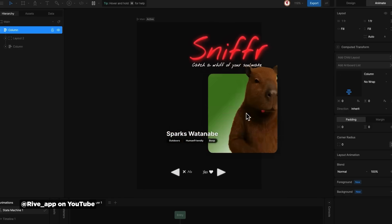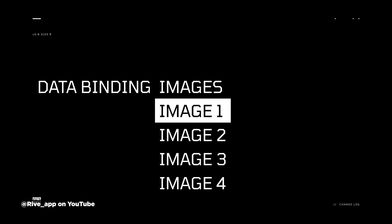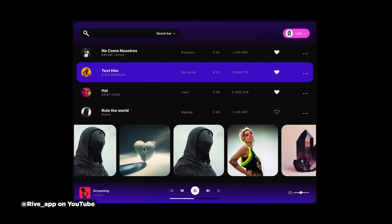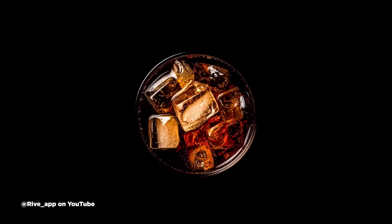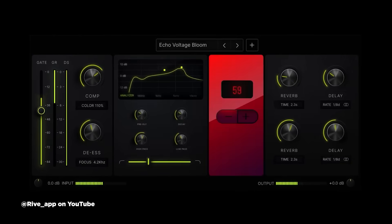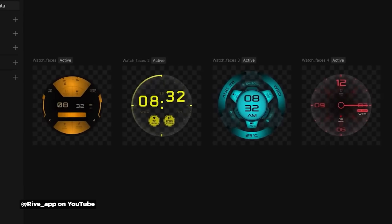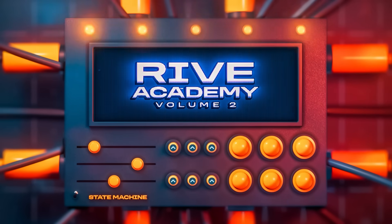Rive just dropped some major updates with data binding features, and this is pretty huge for anyone doing interactive work. Data binding creates a connection between your data and the user interface, and when the data changes, the UI elements automatically update. The new additions for binding include lists, images, and artboards. Lists let you create dynamic carousels and contact lists. Images can be dynamically swapped at runtime, perfect for avatars and product shots. The artboards feature is where it gets really interesting — you can swap entire artboards at runtime, which means modular experiences with smaller file sizes. This is huge for A/B testing and content personalization. These features were in early access but are now available to everyone. Stay tuned because Rive Academy Volume 2 is coming soon.